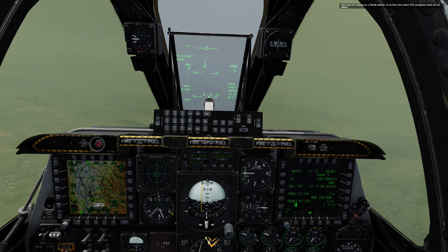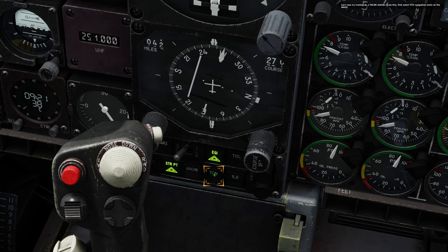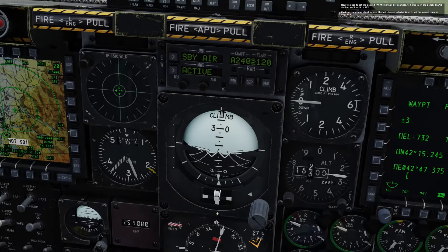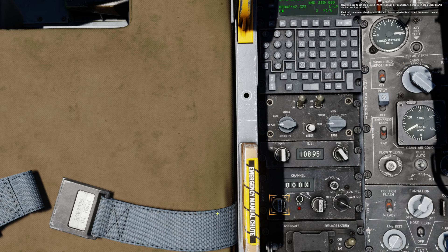Let's now try homing on the TACAN station. To do this, first select TCN navigation mode on the NMSIP. Now we need to set the desired TACAN channel. For example, to home in on the Sanaki TACAN station, we'll set it to 31X. Roll the mouse wheel up over the left channel selector knob to set the second channel digit to 3.